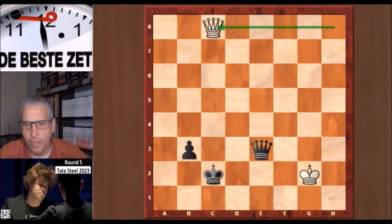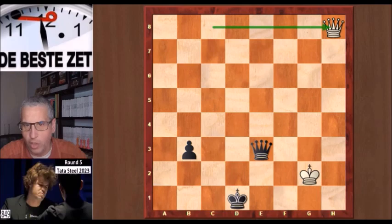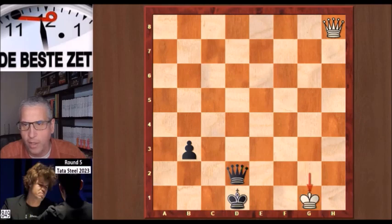Another check — you have to be very patient in queen endgames. King d1. Queen back in the corner. Queen d2 check. The grandmasters in the live broadcast thought that white should now go to the bottom rank, but Carlsen went to the third rank. And after b3, b2, he resigned.